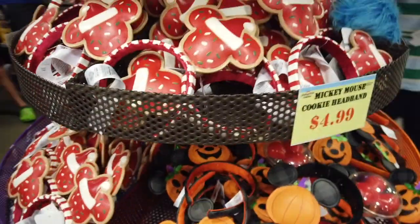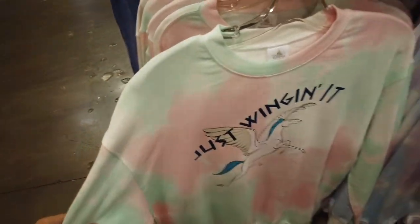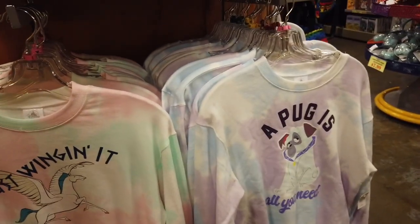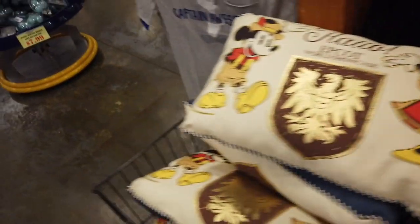They had a bunch of those, and then they have the Hades ones with the hair, and then those big bulky ones that light up on the bottom. It's really cute — Pegasus tie-dye and Miko, or whatever his name is. And then some Epcot pillows.